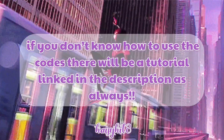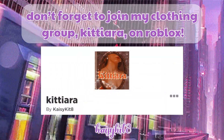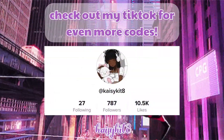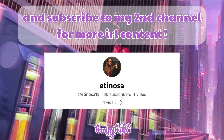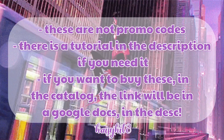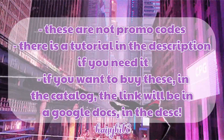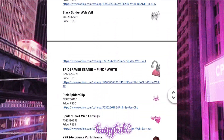If you don't know how to use these codes yet, there will be a tutorial linked in the description. As always, don't forget to join my clothing group Kitty R on Roblox, follow me on Instagram, and check out my TikTok for more codes and my second channel for more IRL content. Quick disclaimer: these are not promo codes. If you want to buy these in the catalog, the link will be in the Google Docs in the description and pinned comment.